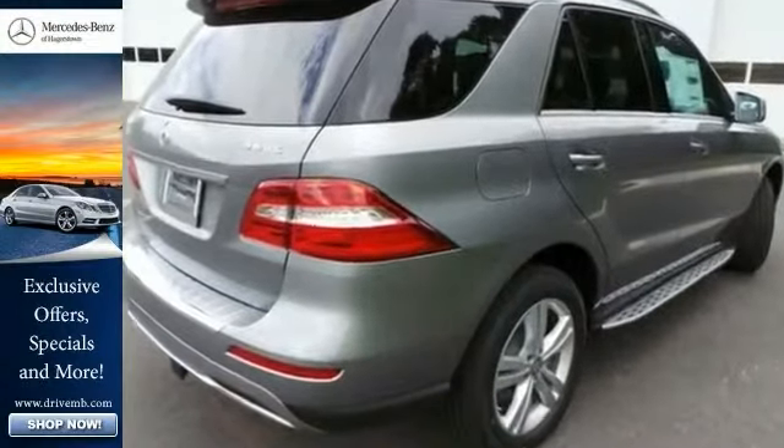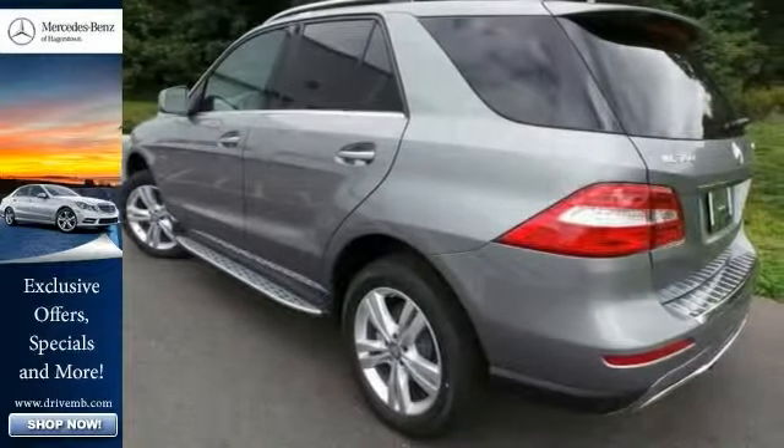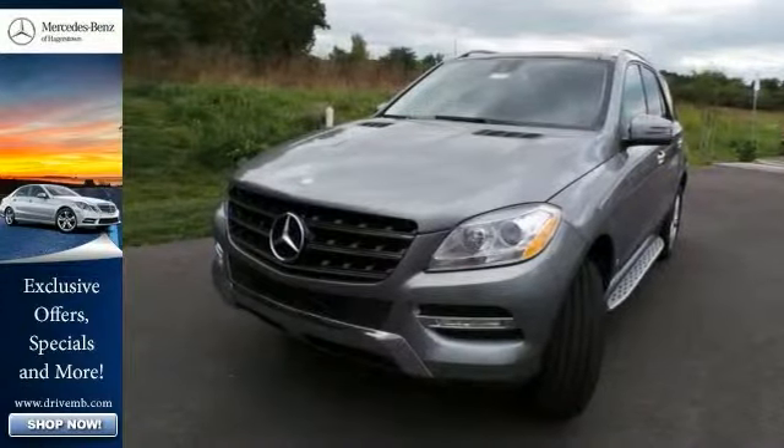The 19-inch wheels further accent the already sleek design, and it has Bluetooth, all-wheel drive, and the Premium One Package. Plus, it's got the lane tracking package and heated seats.